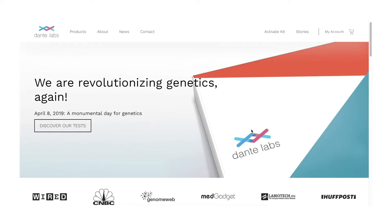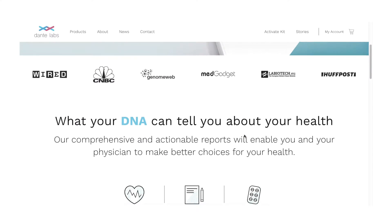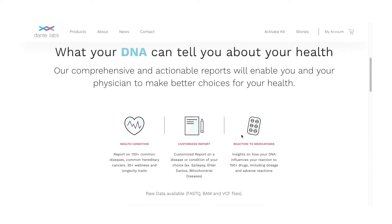Welcome to this review of Dante Labs' whole genome sequencing kits. Dante Labs offers your whole genome to be sequenced — not just part of it — and with that you get a range of reports and data.